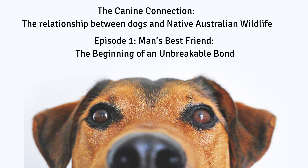If you've ever found yourself wondering exactly that, then this podcast is for you. Over the next three episodes, we'll be diving deep into Australian dog and breeding culture, its relationship with our ecosystem, and what you as a pet owner can do to minimize your impact. Welcome to The Canine Connection — the relationship between dogs and native Australian wildlife.